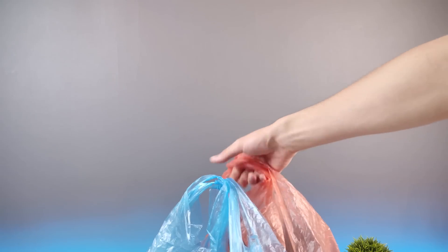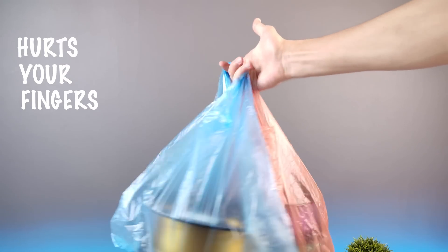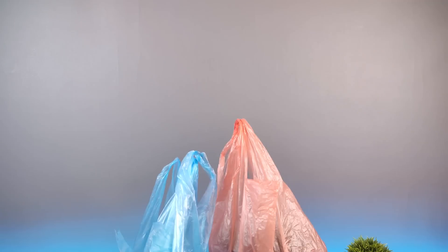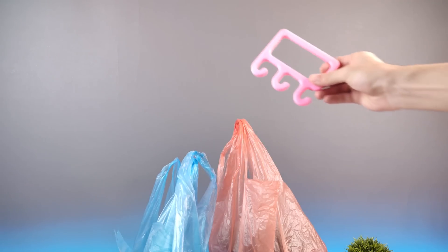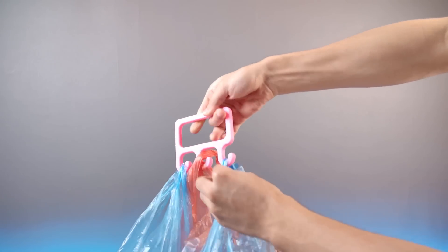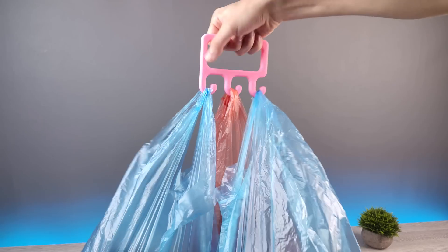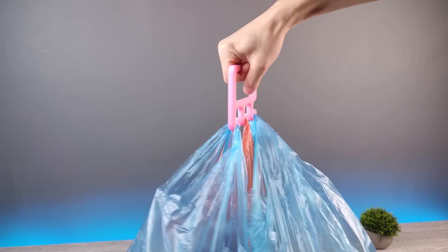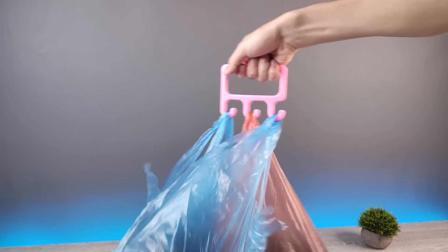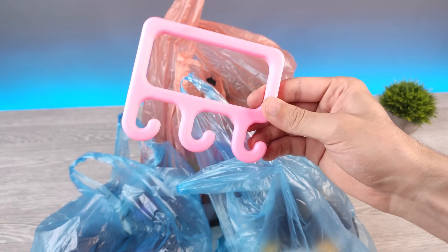You know this kind of multiple bags hurt your fingers while shopping. Maybe you should check out this 3D printed bag holder. You definitely should try it.